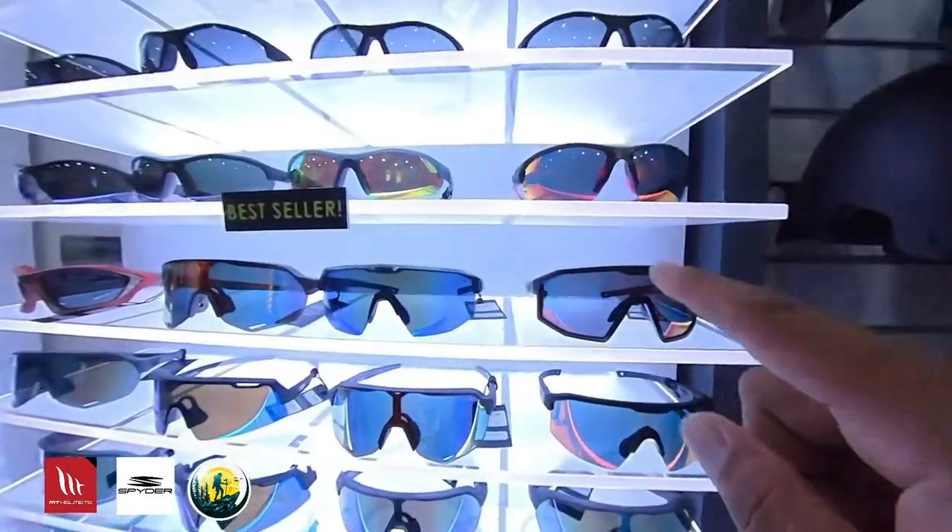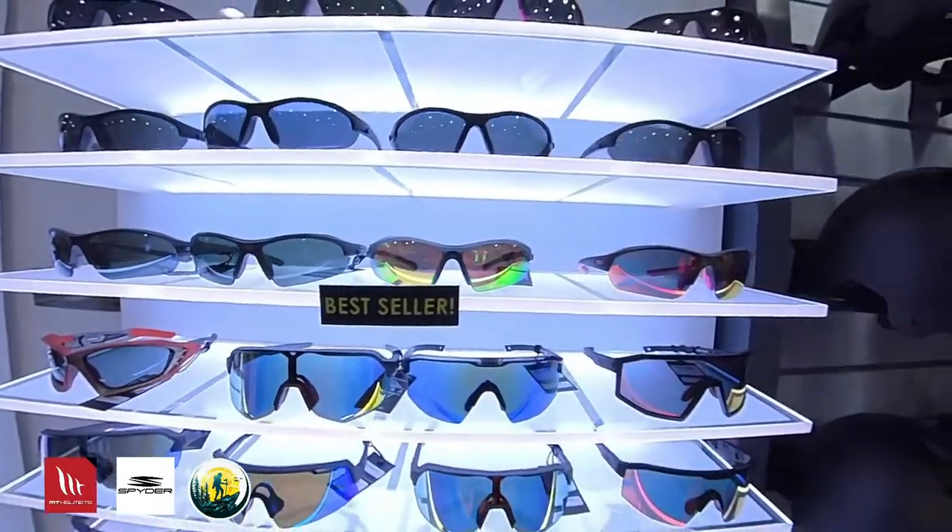Meron din silang mga cycling shades — mga best seller nila. Ang gaganda.